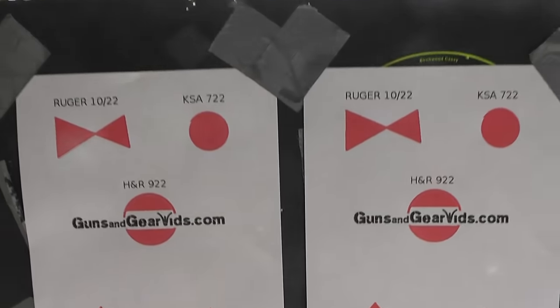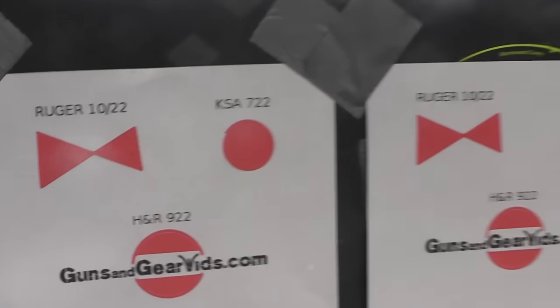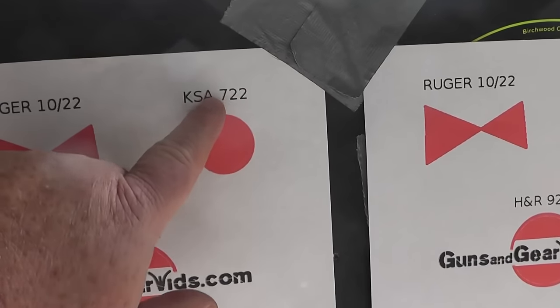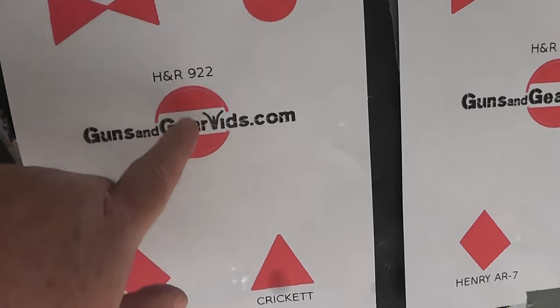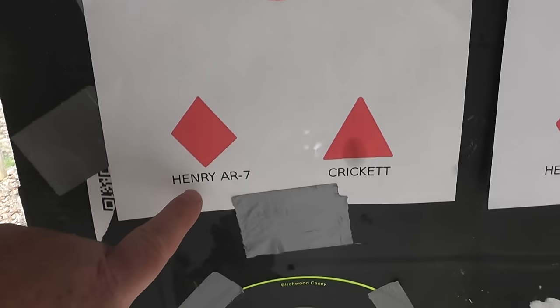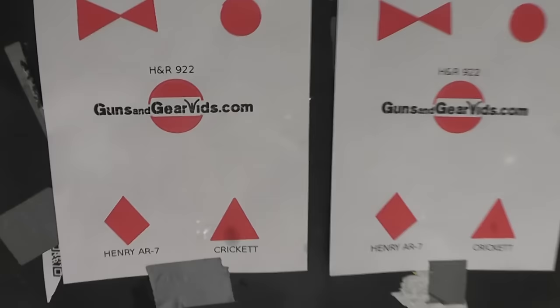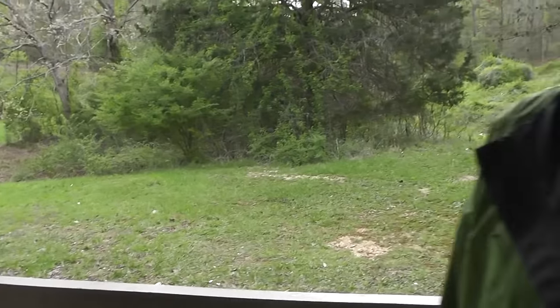You can download these online at gunsandgearfits.com. What I've done — and I still got the crud, man — we're going to shoot the Ruger 10-22 at this one, the Keystone Sporting Arms 7-22 at that one. This is going to be where we shoot the H&R 9-22, a bigger area to shoot, and the Henry AR-7, and the Cricket. We're going to shoot all five and find out which one is most accurate, which one you like better, and which one you feel more comfortable taking into the woods or even thinking about a survival situation.